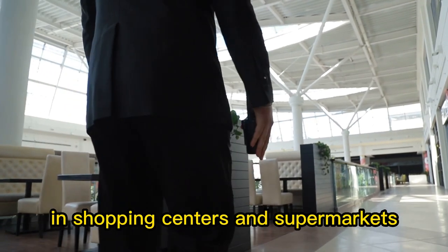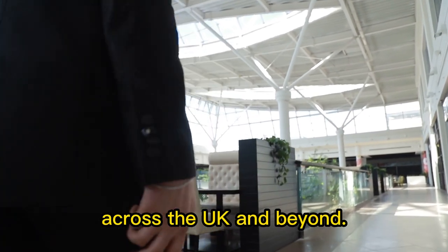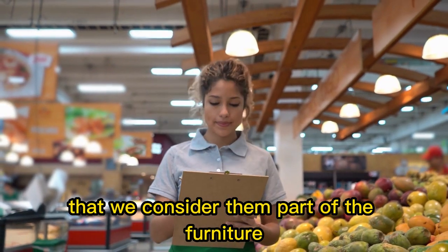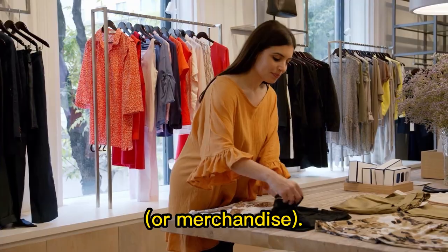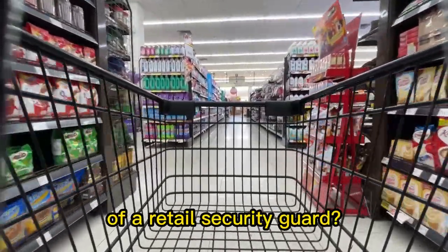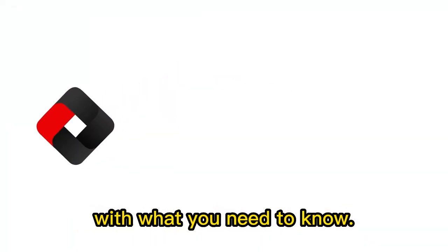Retail security guards are a fixture in shopping centres and supermarkets across the UK and beyond. A lot of us are so used to them that we consider them part of the furniture, or merchandise. But what are the roles and responsibilities of a retail security guard? This is Region Security Guarding with what you need to know.